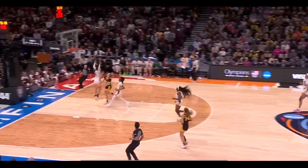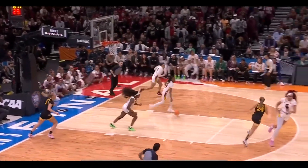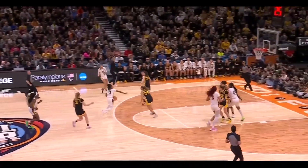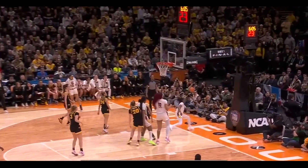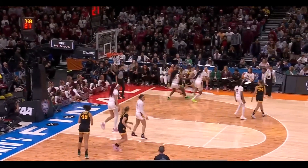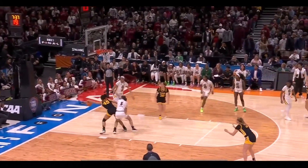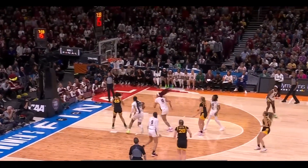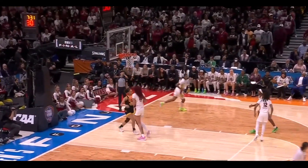Rebound - Iowa running. Falter unable to finish - Tessa Johnson with a good contest. Wiley the hesitation, the attack and the block. Marshall looked like she got pushed - no call. Martin fakes the pass, now dishes to Falter who will drive it - good look. Stokey lays it in.